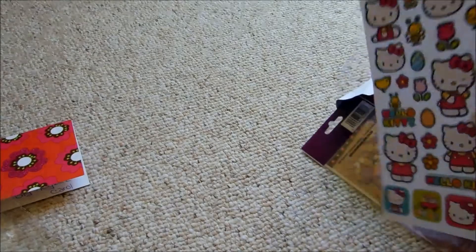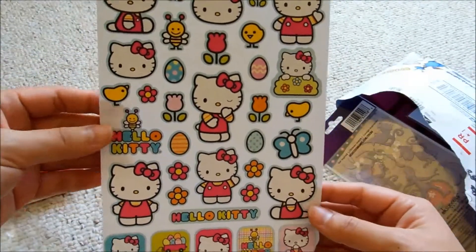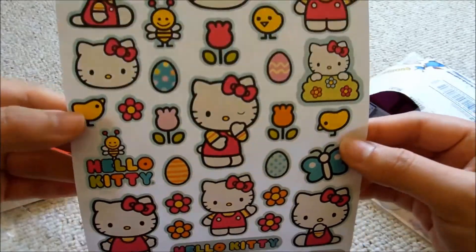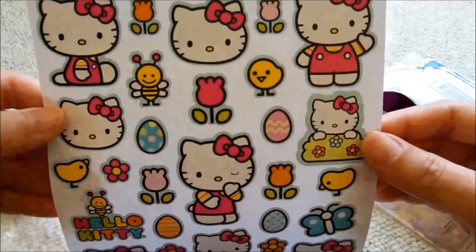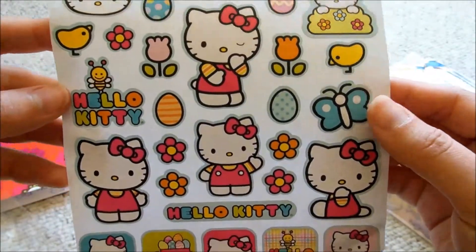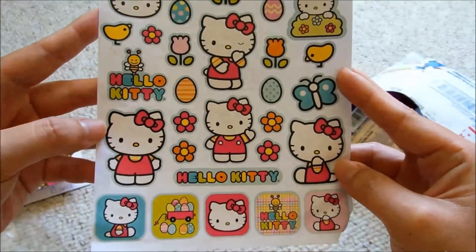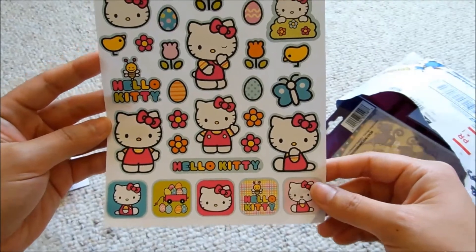Next, I got this sheet of Hello Kitty stickers. I see a lot more stickers falling out of the bag. This is Hello Kitty, and I think these are paper stickers so I will be sealing them. I actually don't have a lot of Hello Kitty stickers. These are Easter-themed with lots of flowers and chicks and eggs. Really cute. Thank you.